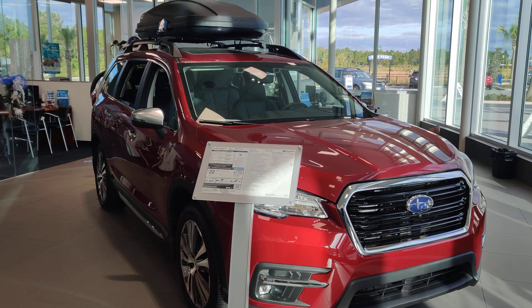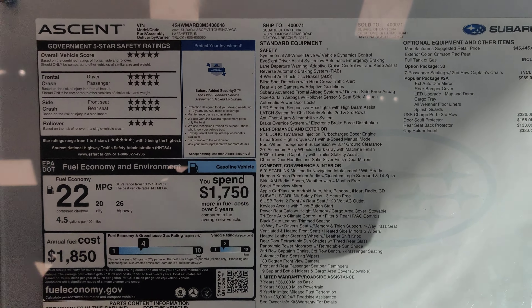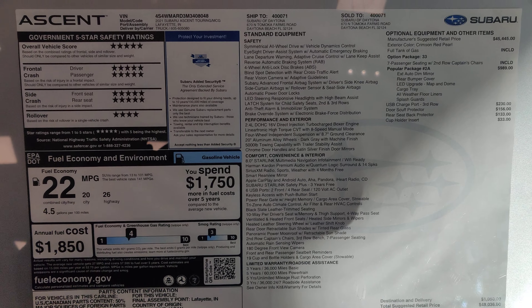Right here I have a beautiful 2021 Touring Ascent, which is the top trim level. It's going to have every single bell and whistle you could want in it. Let's give you a brief look at the window sticker.